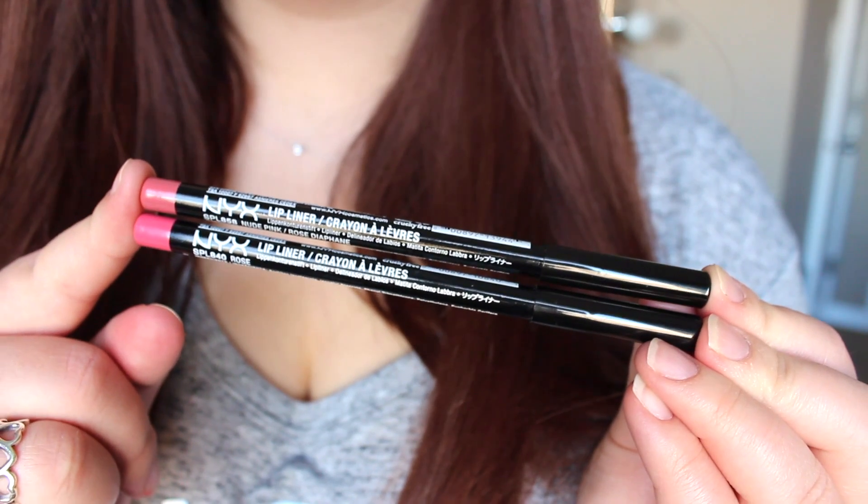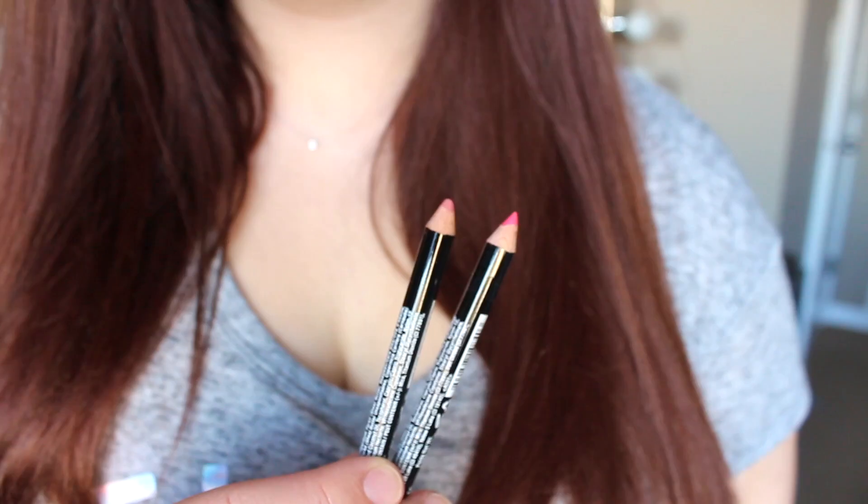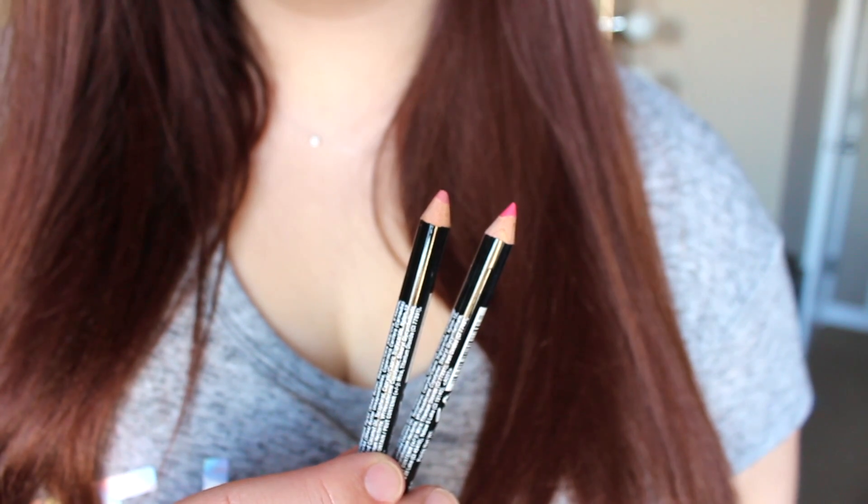I also picked up a couple lip liners — just their traditional slim lip pencil. They do have retractable liners as well. The first one is Nude Pink, which is what I actually have on today, and then I also got Rose, which is the slightly more pink counterpart. At least one of these will go with pretty much all of the different shades I bought. These are more of a dry lip pencil, so if you like a really creamy liner these probably won't be your favorite — but I can definitely tell they will not budge at all, so if you want super long-wearing products and don't mind a dry lip liner, you'll probably really like them.